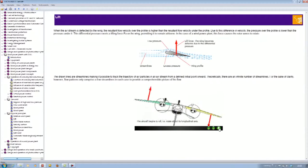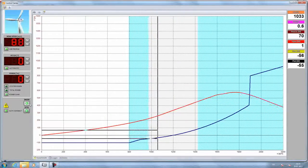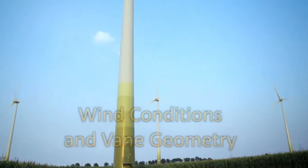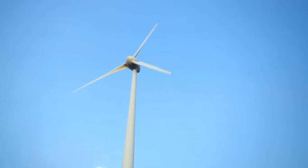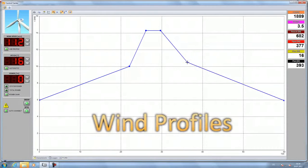but also thoroughly covers the whole subject of wind energy. In order to emulate realistic wind conditions in a laboratory, it relies on its WindSim software, which allows both wind conditions and vane geometries to be simulated just as they are in real life. It is even possible to set up a variety of wind profiles.